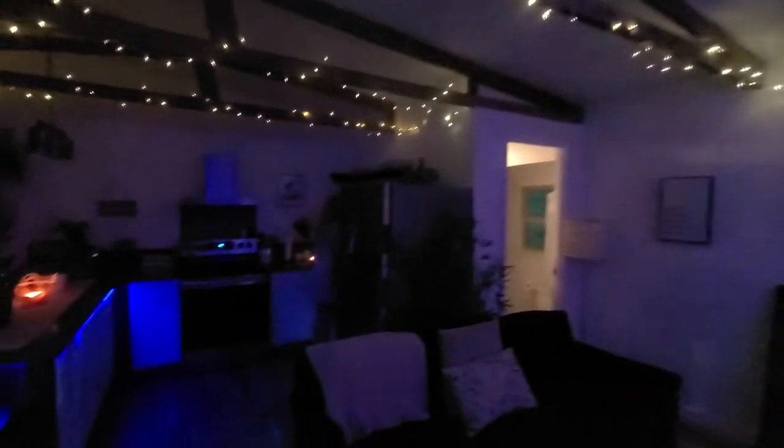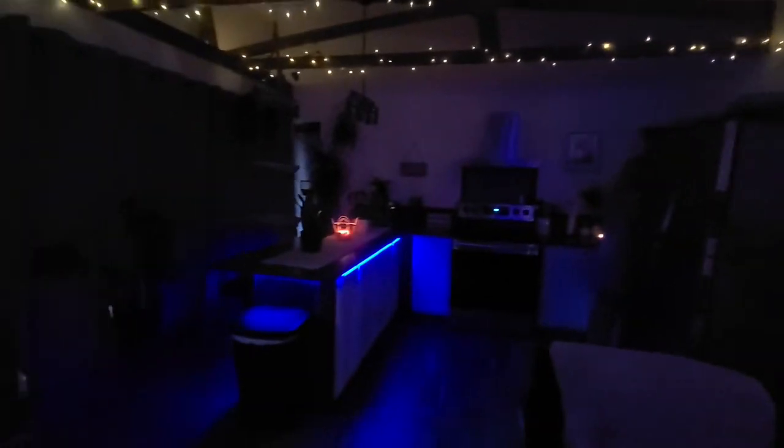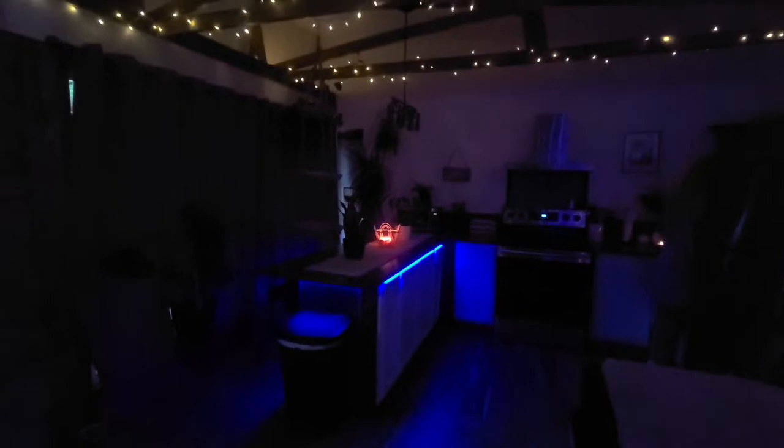I want to show you the aesthetics with the lights off to start with, because she's got LED lighting under the counters and such.